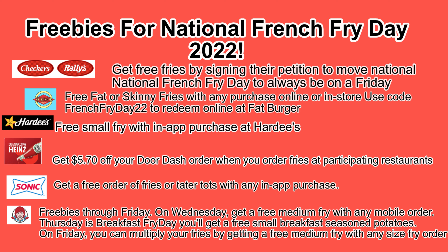Next one, Hardee's. Hardee's and Carl's Jr. are the same as far as I know, but I only saw it for Hardee's, so I don't know if this will work for Carl's Jr., but you can get a free small fry with an in-app purchase through them.